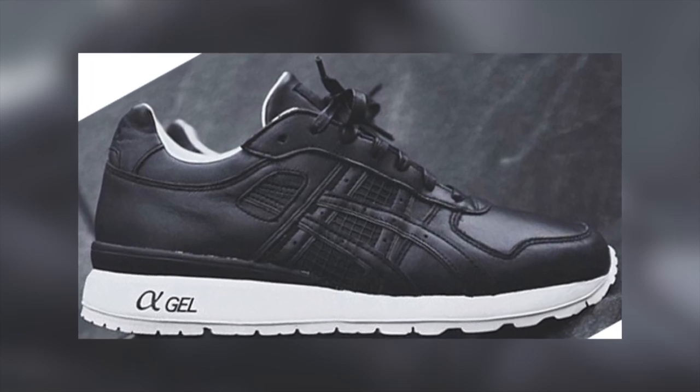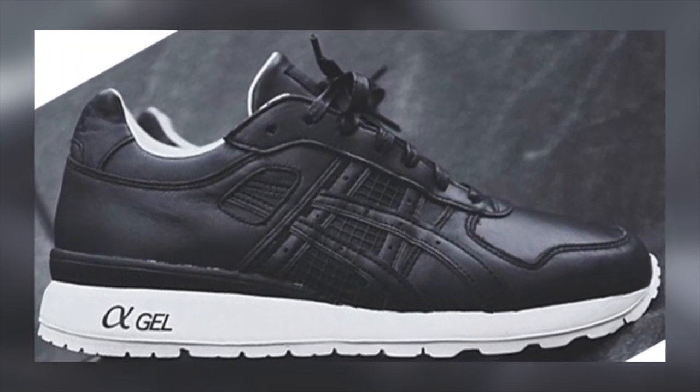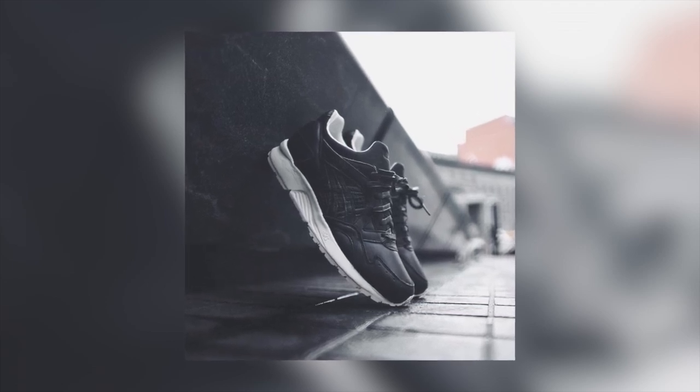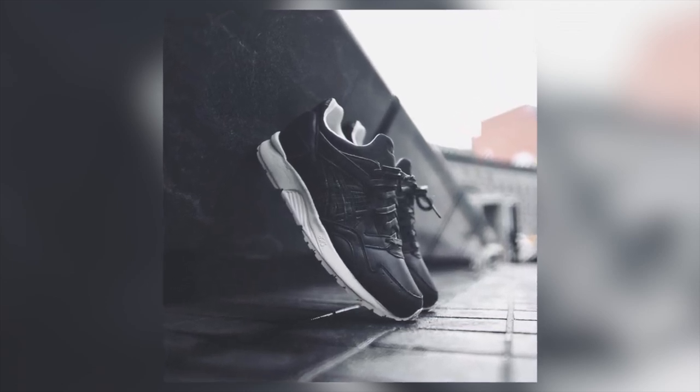Fans of ASICS will be able to grab this black and white Geolite 5 or this G22 this weekend if they want to switch things up a little bit. As with a lot of ASICS, these are a collaboration called the Grand Opening, and will be sold exclusively at Kith on the 9th.